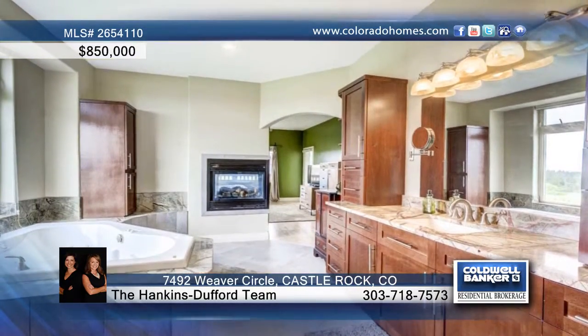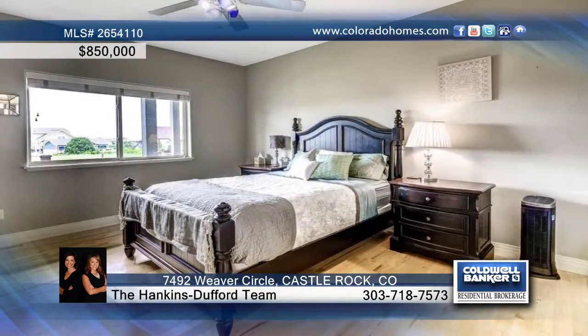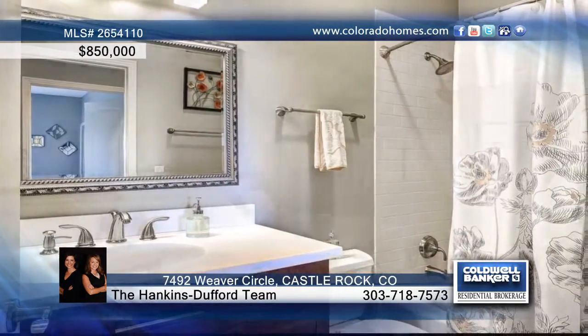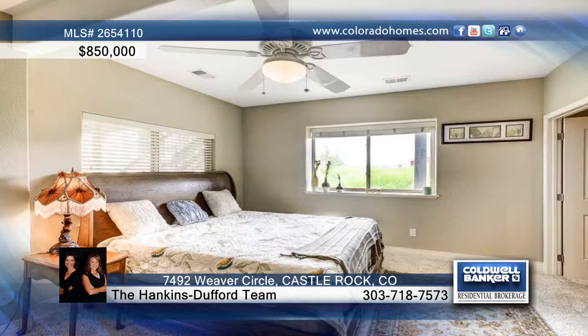Downstairs, the finished walkout basement has a second kitchen option, two master suite bedrooms, and one guest bedroom with a half bath. Other amenities include a recirculating hot water system.